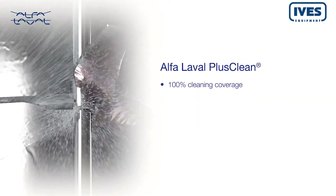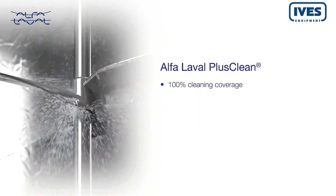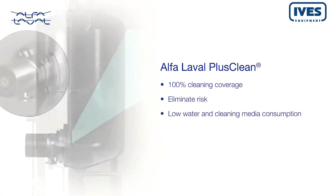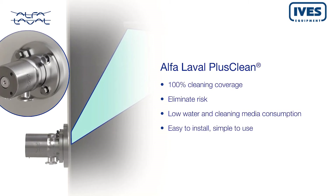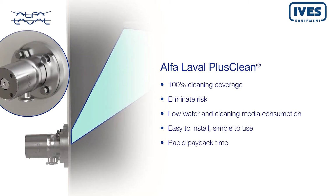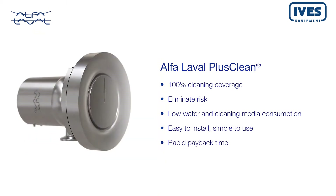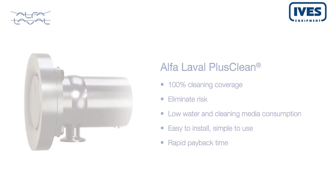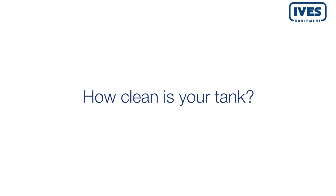With 100% cleaning coverage, the Alfa Laval PlusClean cleaning nozzle eliminates risk while reducing water and cleaning media consumption. It's easy to install, simple to use, and delivers rapid payback time. A revolution in hygienic technology has arrived. It's time to ask: just how clean is your tank?